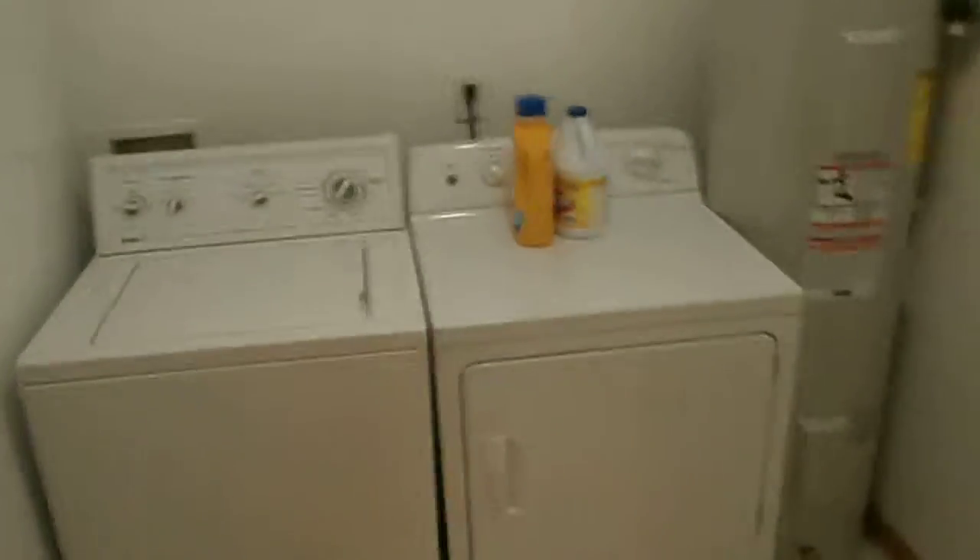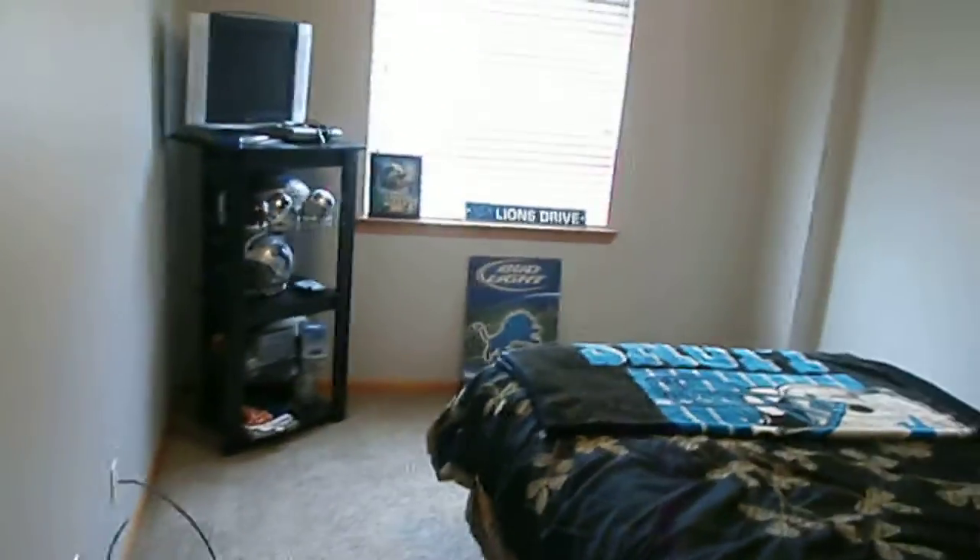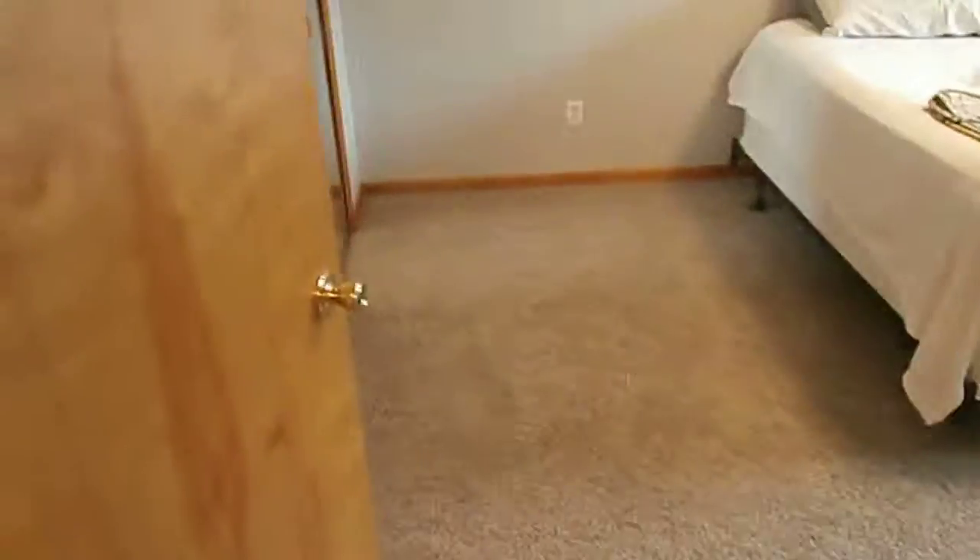Laundry area here. Good sized bedrooms. Carpets are in good shape — it's like a shag kind of carpet, pretty new, looks almost brand new.